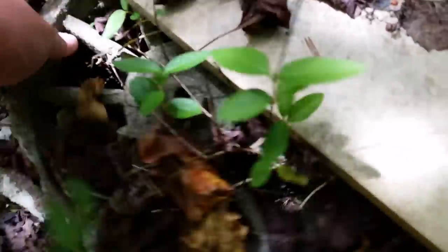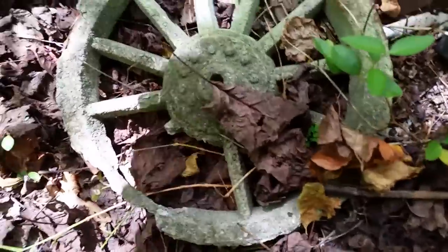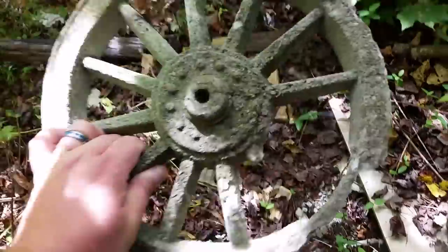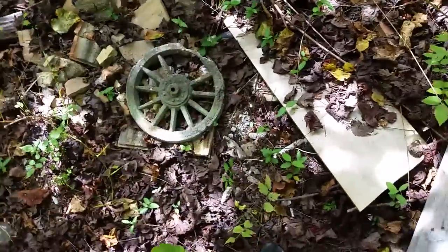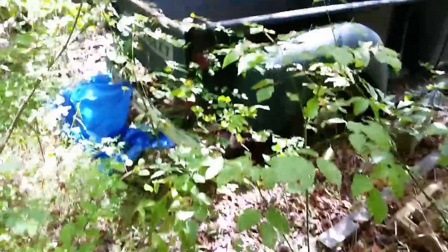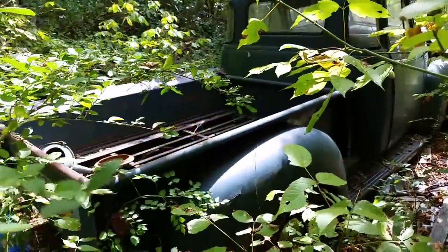Look at this grindstone — that's really neat. I don't really know if it's a grindstone or part of a decoration or what. It looks like it's made out of concrete — probably part of some decoration. And there she is, the old Chevy five-window.